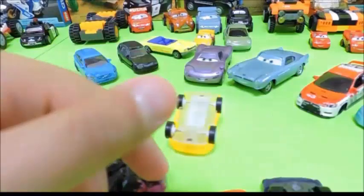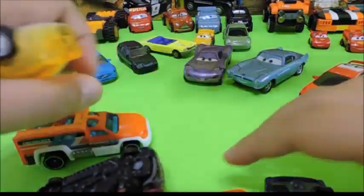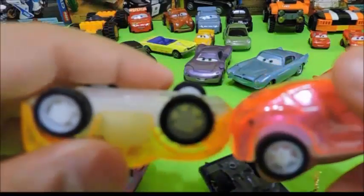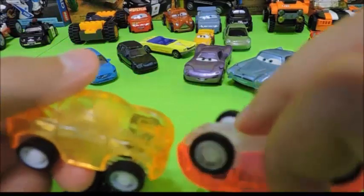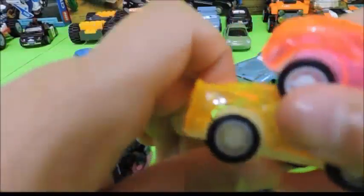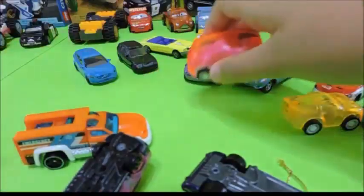These two cars and these two cars were from my sister's birthday party — her 12th birthday party. And also when you back it up, it runs like the wind.